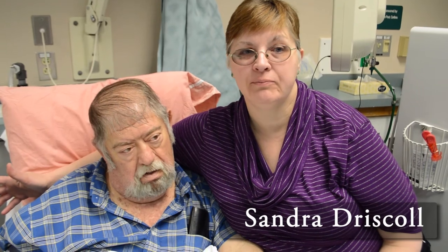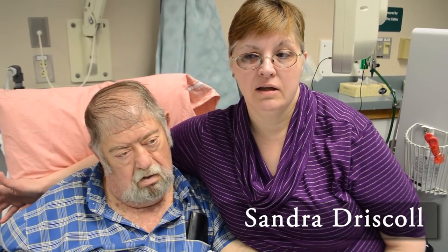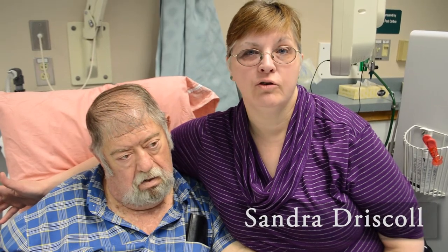The center here has been his lifeline, our lifeline. Being here means that we don't have to go to Bangor. It allows me to work, and it's just been great — all the staff and everybody's been great for County Dialysis.